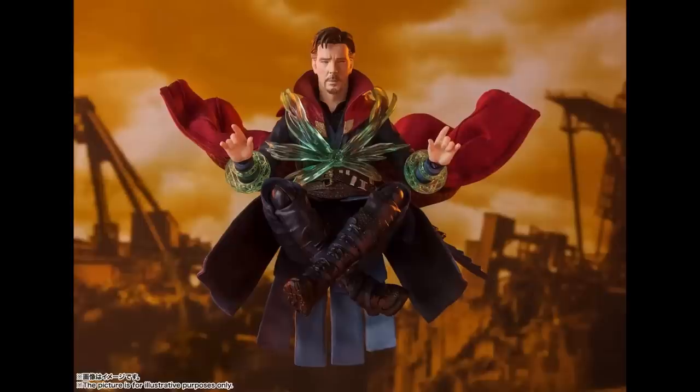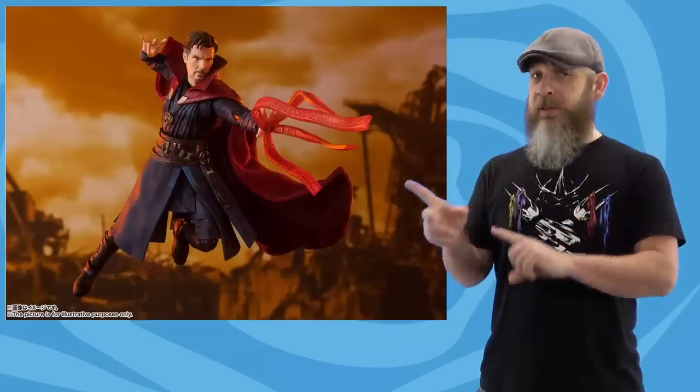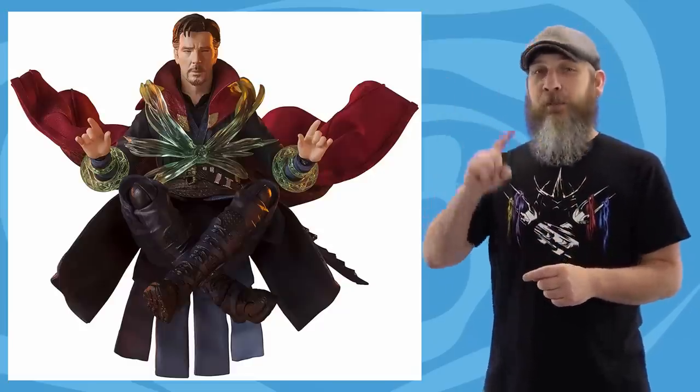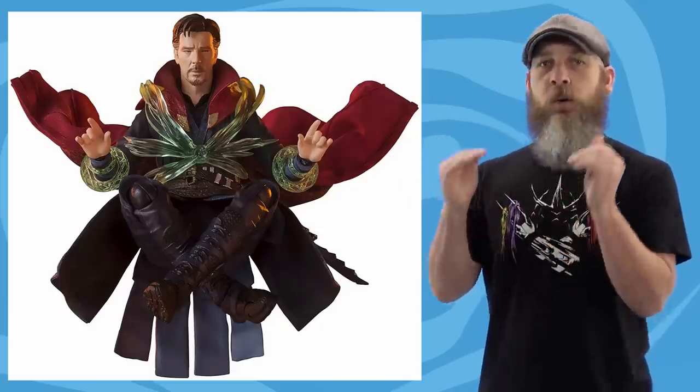That's on top of the updated face print that makes the overall look more accurate than the first release of this figure, plus an old man snoozing in the chair head. And then, of course, the time stone effects, the crimson bands shooting out, the big orange effects for the palms, and smaller orange effects for the arms themselves — which, oh man, that's worth the price of admission right there. It comes with enough cool stuff where you think, how am I going to display this thing? The hard candy shell cloak from the first figure has been upgraded to a more poseable, more aesthetically pleasing wired cloth cape.